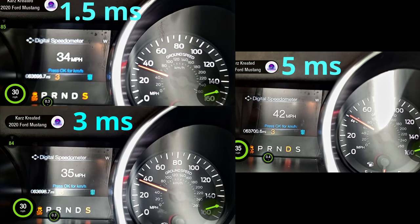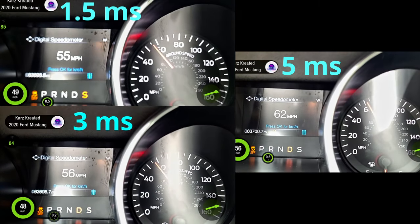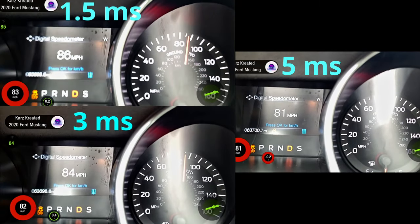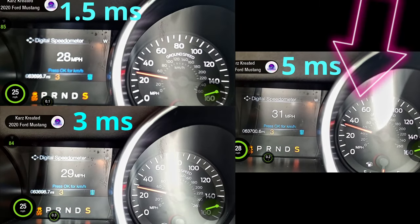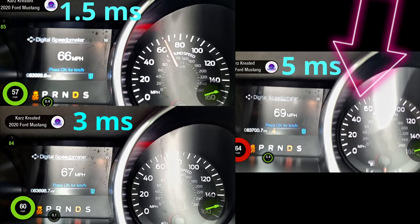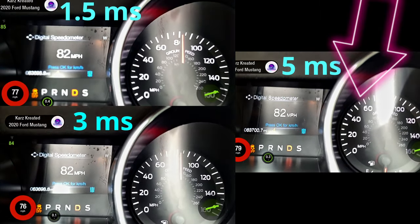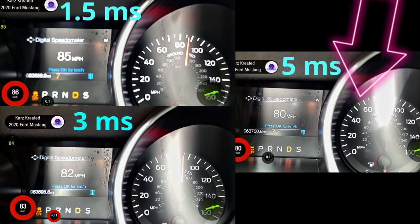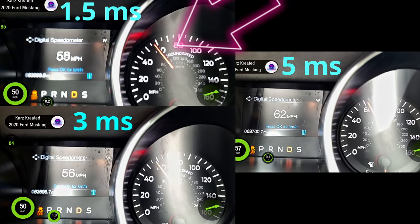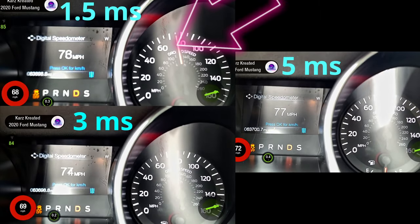Now we're going to look at them all together and something really weird happens. Notice how the five millisecond run kind of takes off a little bit faster, but as it gets to about 60, it falls off on its face, where the 1.5 millisecond run just really takes off on the top end. I find that very interesting.